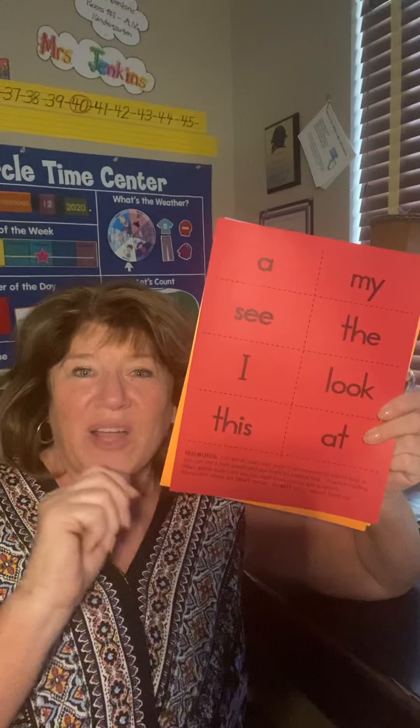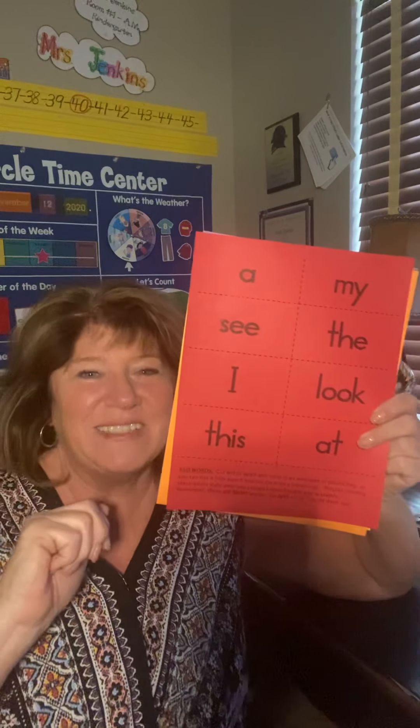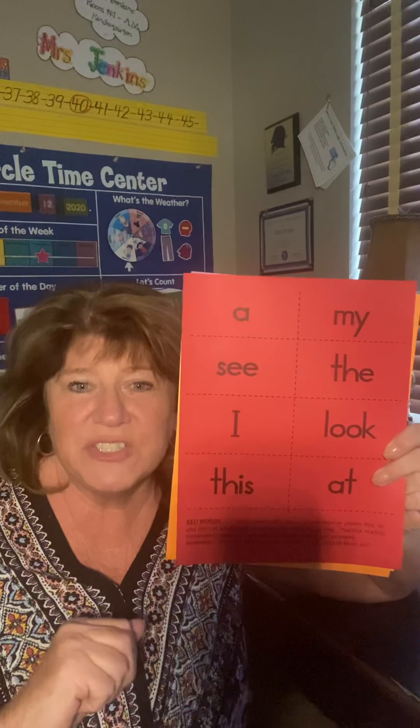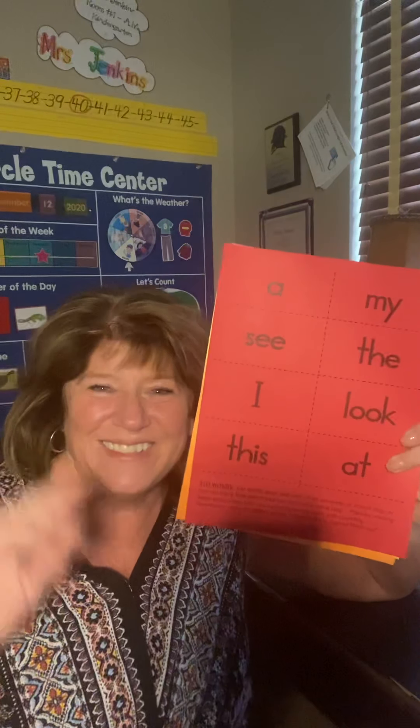So that's it. The assignment today — this is only a five-minute video — I hope you kids are watching it. The assignment for sight words today is to practice your sight words, but you're going to do it on Nat Geo. All right, that's it. Bye.